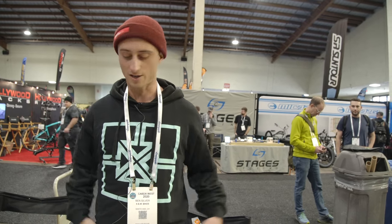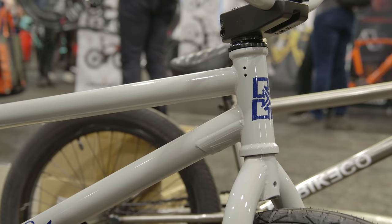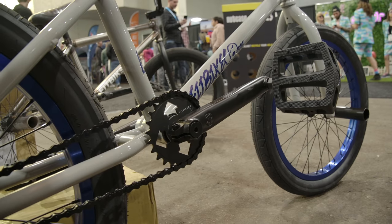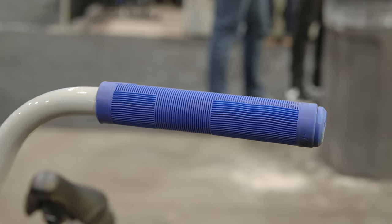What's up, everybody? Ben Silver here with Fit Bike Co and S&M Bikes. We are here at Cabda in San Diego. So we got the new 2020 Sleeper — it's Ethan Corriere's signature, SoCal Local. It's got the free coaster, four pegs, everything you could ever need for a new street bike.